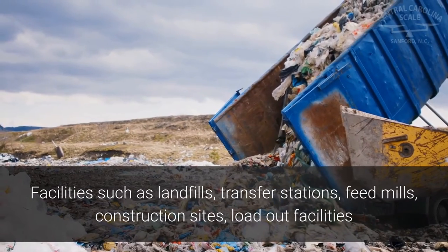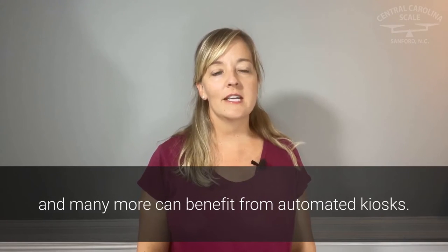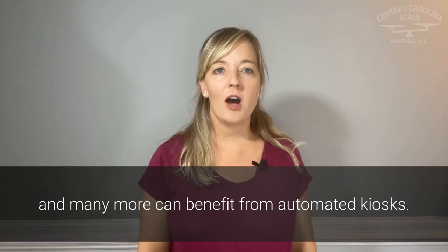Facilities such as landfills, transfer stations, feed mills, construction sites, loadout facilities, and many more can benefit from automated kiosks.